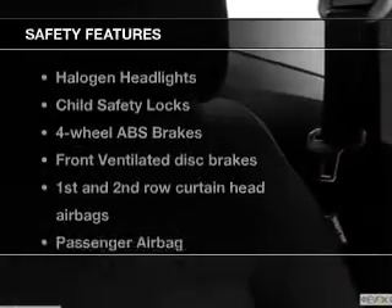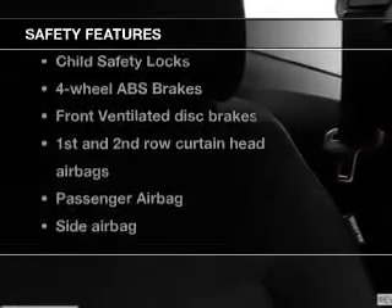If safety is a high priority, rest assured knowing these top safety components are included. Front ventilated disc brakes, curtain head airbags, passenger airbag, side airbag, traction control, stability control, and low tire pressure warning.